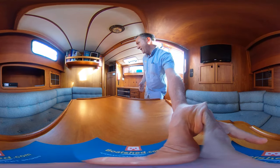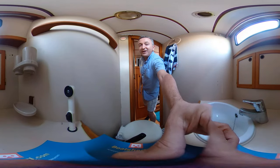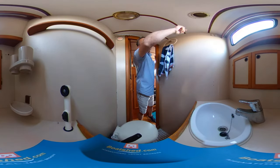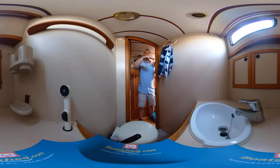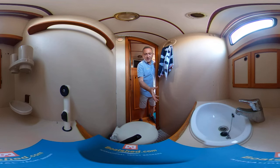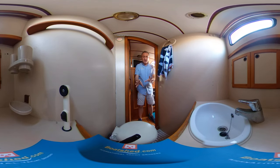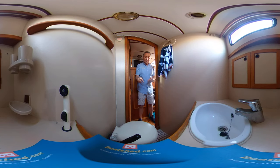Let's take you through to the head. We've got one window and a dorade vent up above. It's a standard head compartment — a manual head, a sink with work surface, a cupboard behind and one underneath, and the same standing headroom as the rest of the boat. Does what it says on the tin; there's room for one, which is all you'd need, perfectly adequate for this kind of boat.